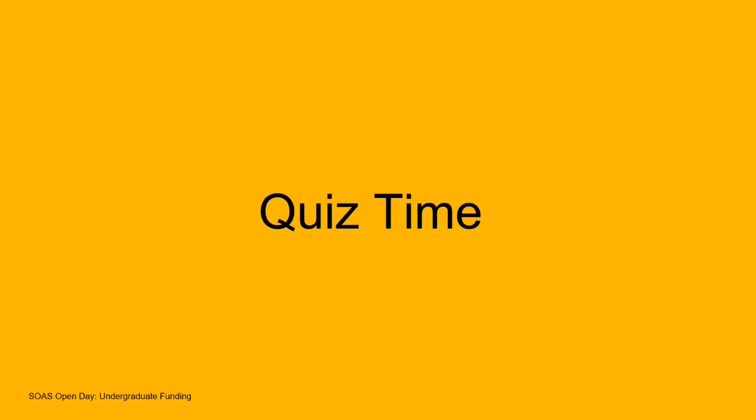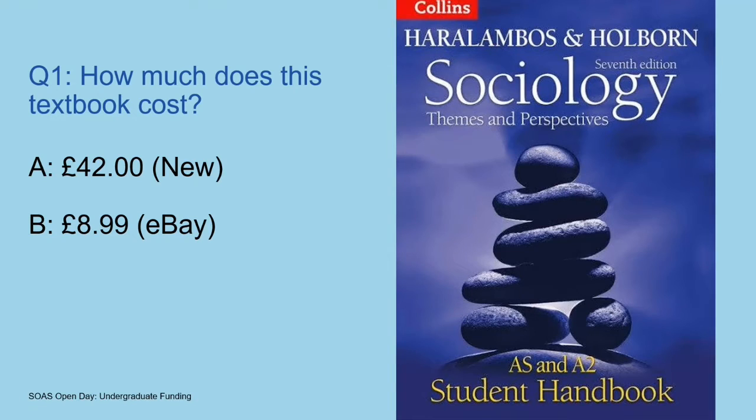So first of all, we're going to start with a bit of a quiz — a rhetorical one because it's just me here recording this, so I'll give you the answers. The idea here is really to get you thinking about how much things cost, a little bit of budgeting and financial preparation before you come to university.